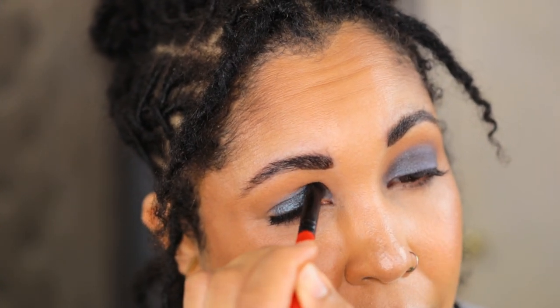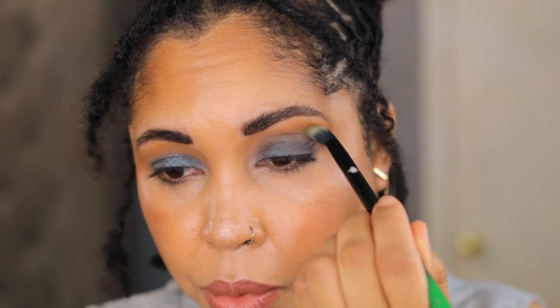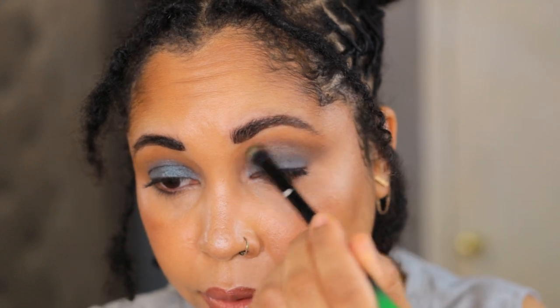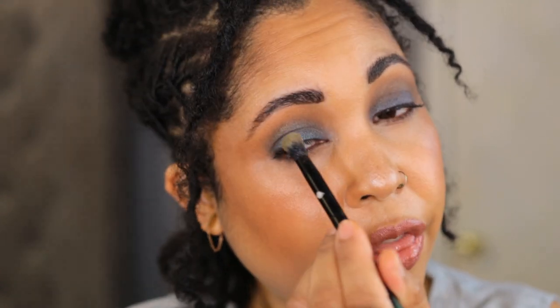I'm spraying my brush with the Charlotte Tilbury Airbrush Flawless Finish setting spray. This is a deeper, grungier blue as opposed to those bright blues — I'm a fan of these types of blues, so I am picky with the blues I like. I want to go into one of the brown shades next, using an Alien Cosmetics A6 fluffy brush in the crease and slightly above, to help blend the blue up into the bronzer.